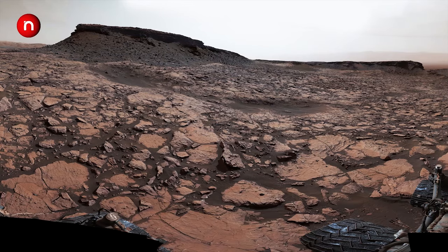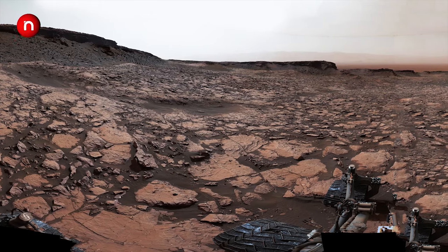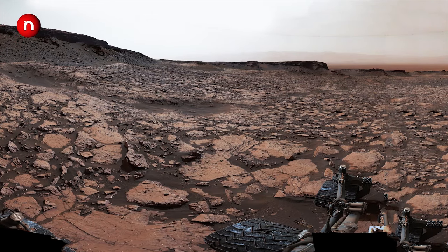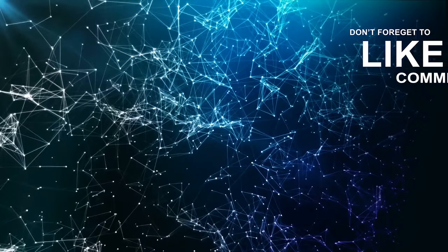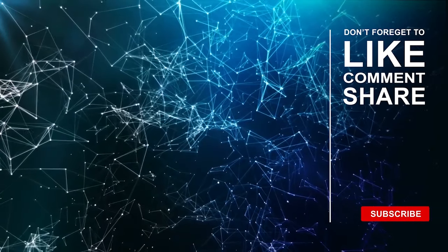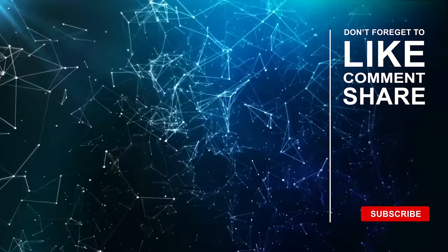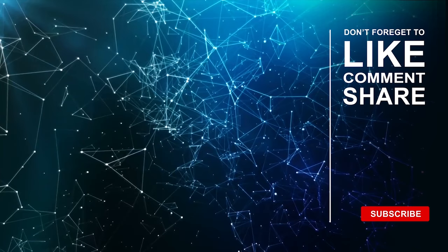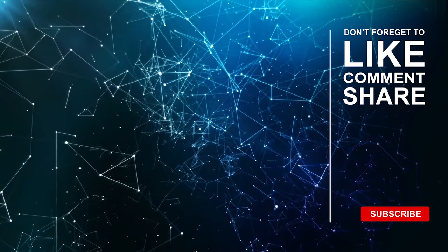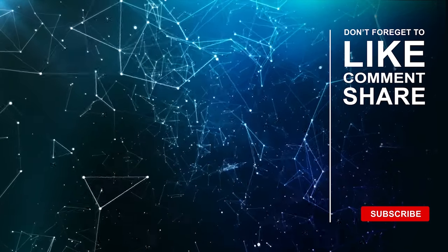We have tried our best to entertain you with the amazing, high-resolution images of Mars and we hope you liked it and enjoyed it.